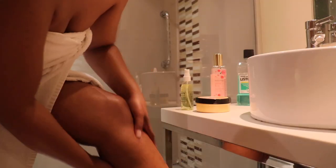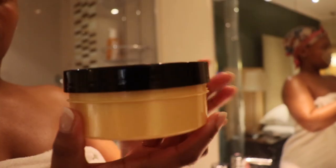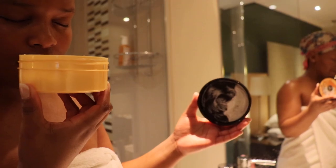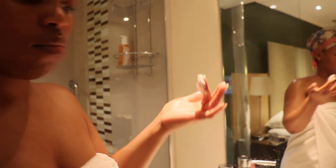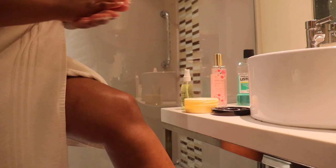My favorite favorite favorite product is this body butter — this is by Good Stuff Be Natural body butter. I love the smell, I really love the smell of this body butter. It literally feels like I could just eat it, it smells so good. I don't think I'm ever going to be using any other body butter.